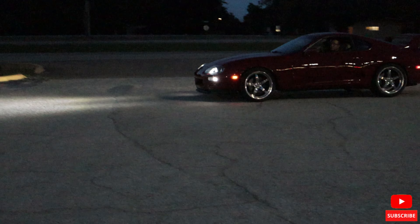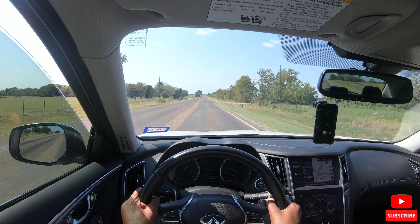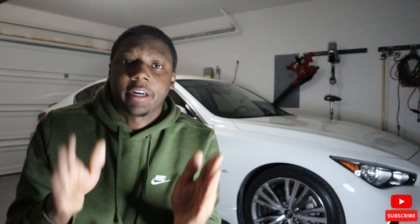What's going on everybody, camslife12 here, and I'm back with a different kind of video. The VR30 platform is starting to get faster and more reliable. This is a different style video — you guys are used to seeing me go to car shows and do Q50 content — but today I'll be talking about the VR30 engine and platform.